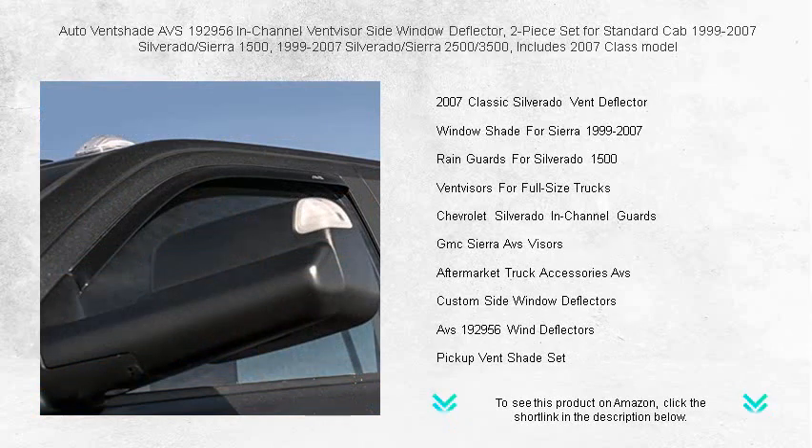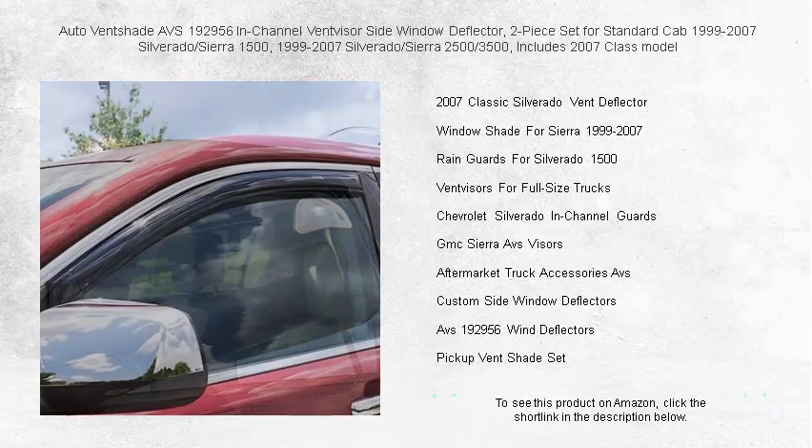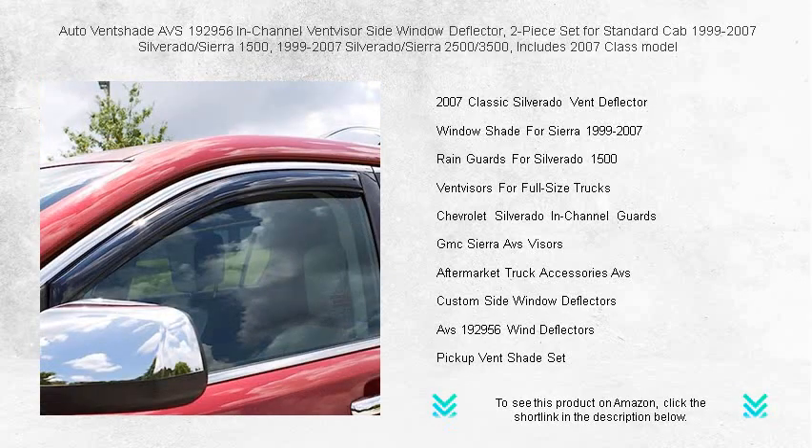Custom-made with precision engineering to fit your vehicle, the in-channel design offers a seamless look that's not just stylish but also reduces drag and wind noise.